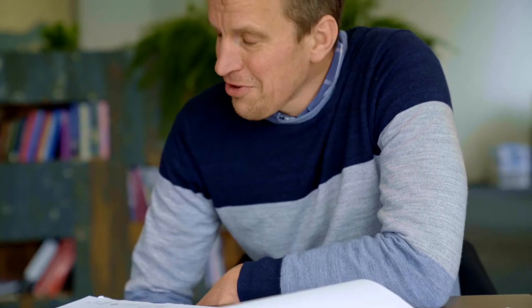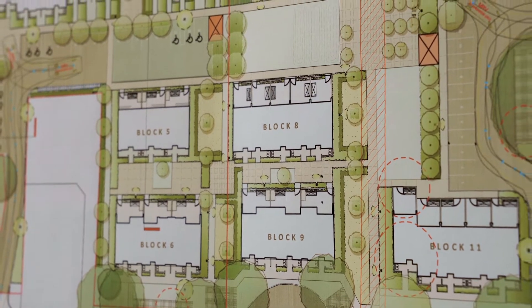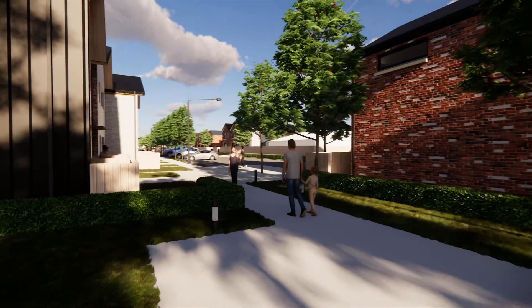I'm Ed, the Commercial and Development Manager for Otautahi Community Housing Trust and I'm the client for the project. My name's Kim Powery, I'm the Director of South by South East Architects. The Brown Street project comprises one beds, two beds, three beds and four beds — predominantly one beds — and they are broken into three communities.